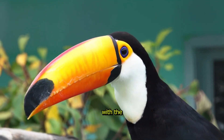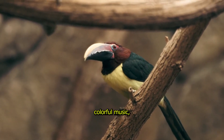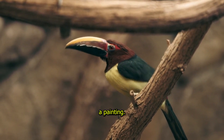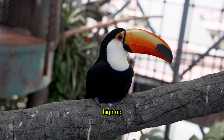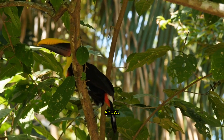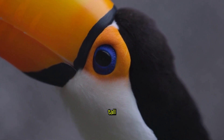Toucan, the bird with the rainbow beak. The toucan is famous for its bright, colourful beak, which looks like it belongs in a painting. This tropical bird lives in rain forests and spends most of its time high up in the trees. Its beak isn't just for show — it helps the toucan reach delicious fruits that grow on tall branches.